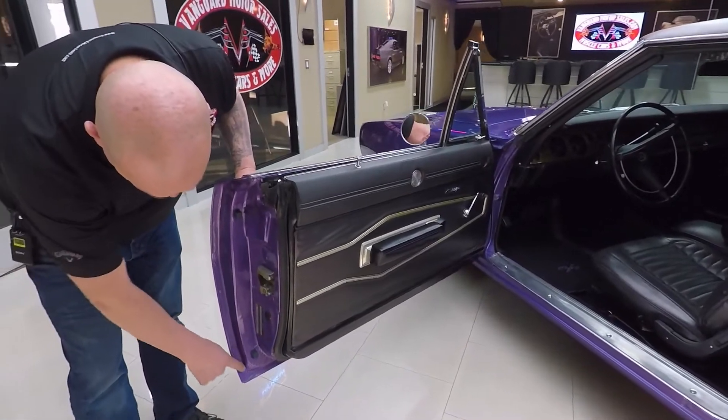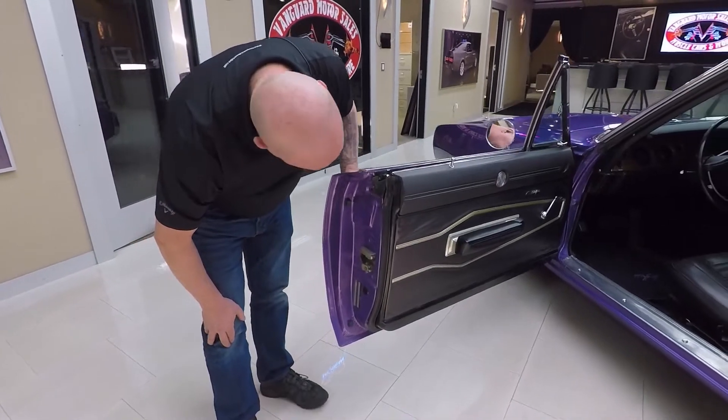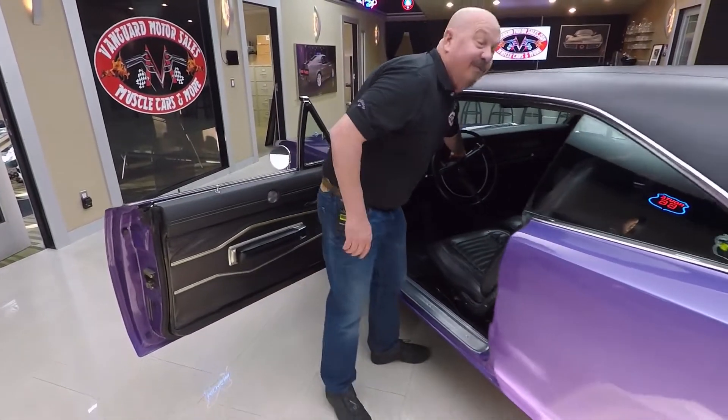Look at that door lip there — it is beautiful. The latch wasn't even painted when they did the restoration. What a beautiful job. And you hear that? The door buzzer even works.